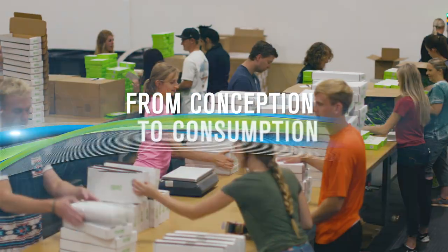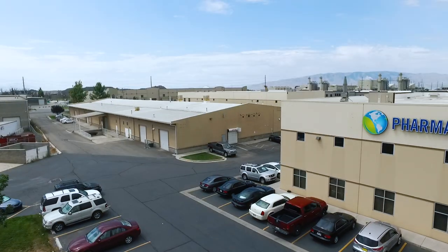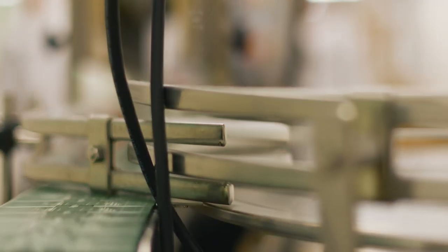From conception to consumption, welcome to PharmaTech, your turnkey solution for nutraceutical manufacturing and fulfillment.